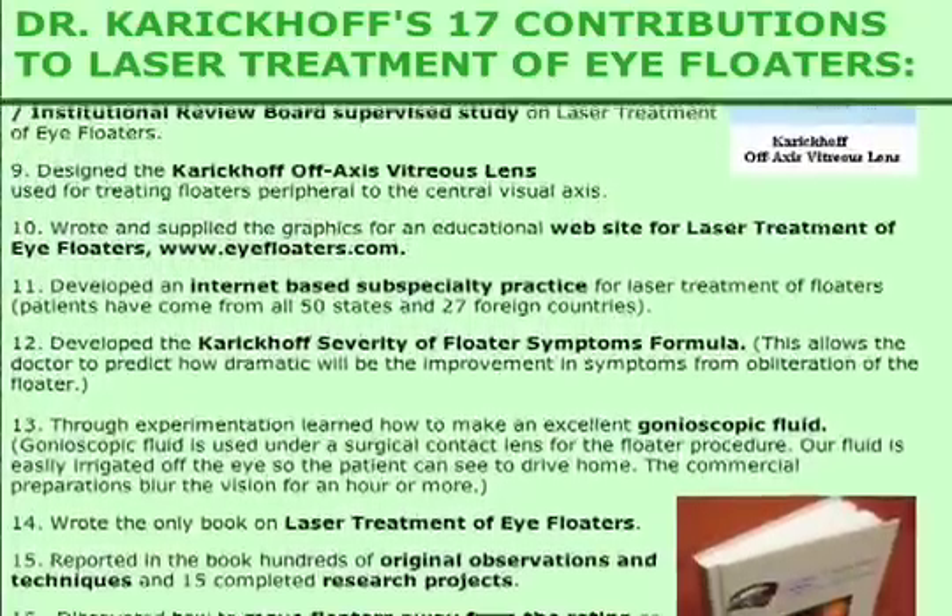I will mention four of the 17 here. First, I wrote the only book in the world on laser treatment of eye floaters. This book contains nearly everything known on this subject. Over 200 eye surgeons have bought this book through my website. Many of these doctors are starting to learn to do this procedure from my book.